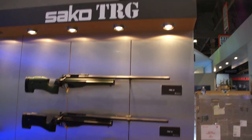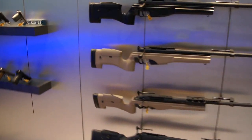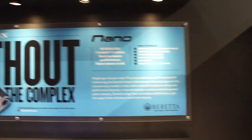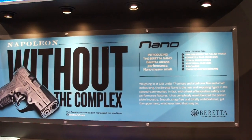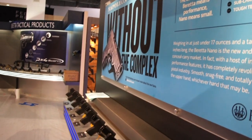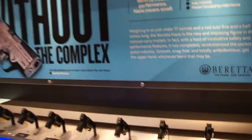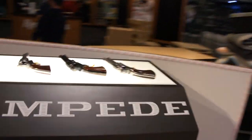Here are the TRG rifles that are part of the tactical series — small frames right here with your monitor. And last but not least — Napoleon without the complex — here's the Nano. This is the series of Nanos for everybody to check out and test in their wonderful holster. We'll take a better look at that tomorrow.